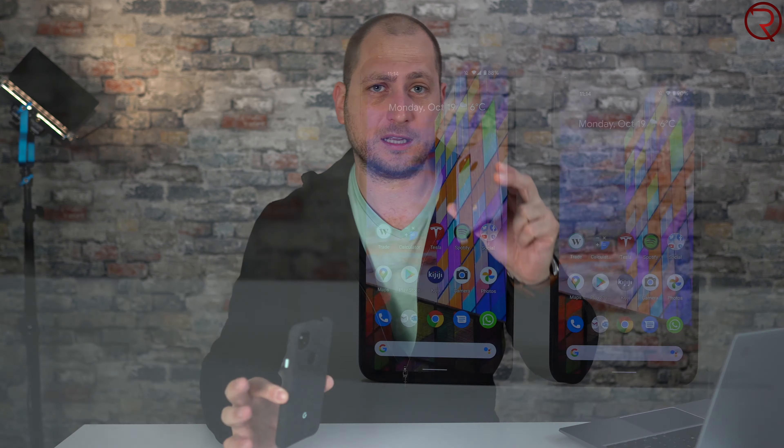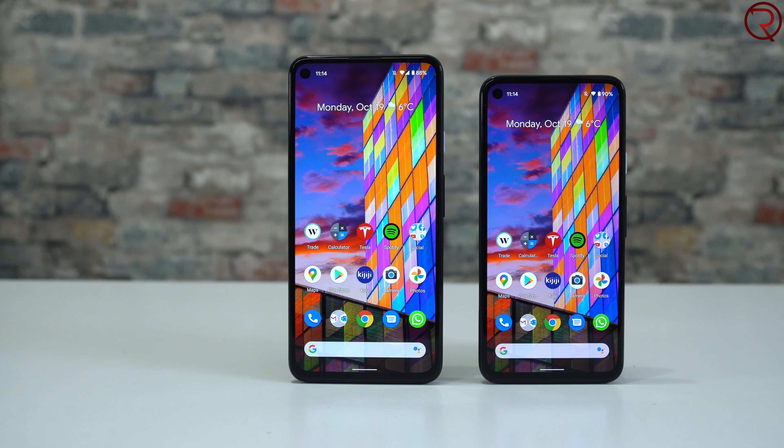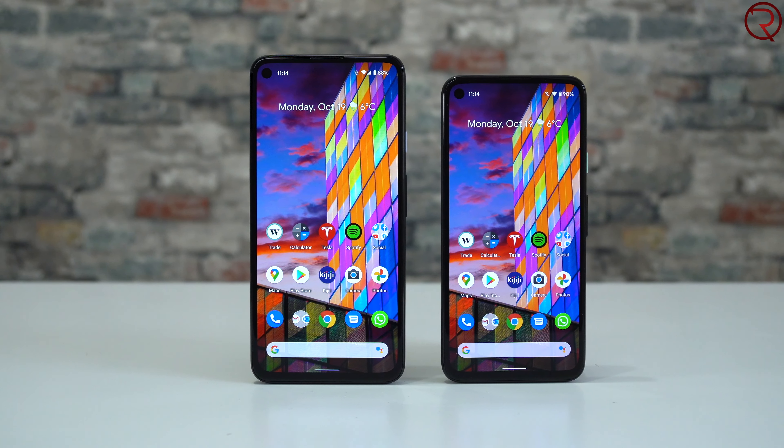What's happening everyone, my name is Alex and welcome back. This year we got three brand new Pixels: the Pixel 4a, the Pixel 4a 5G, and the Pixel 5. But in today's video we are comparing the Pixel 4a with the Pixel 4a 5G. By now I've had enough time to use both devices as my primary devices, so I know everything there is to know about them.